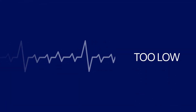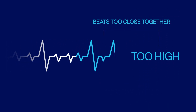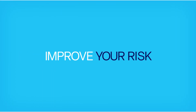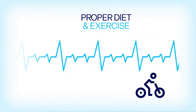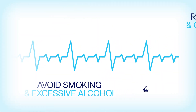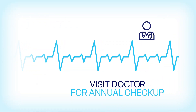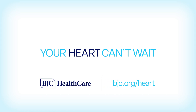Many factors can influence your heart rate, and an unusually low or high heart rate may indicate an underlying problem. Fortunately, many heart issues are preventable. Improve your risk of heart disease by maintaining a proper diet and exercise, avoiding smoking and excessive alcohol intake, regulating your stress levels and getting proper sleep, and visiting your doctor for an annual checkup. Your heart can't wait — prioritize your heart health today at bjc.org/heart.